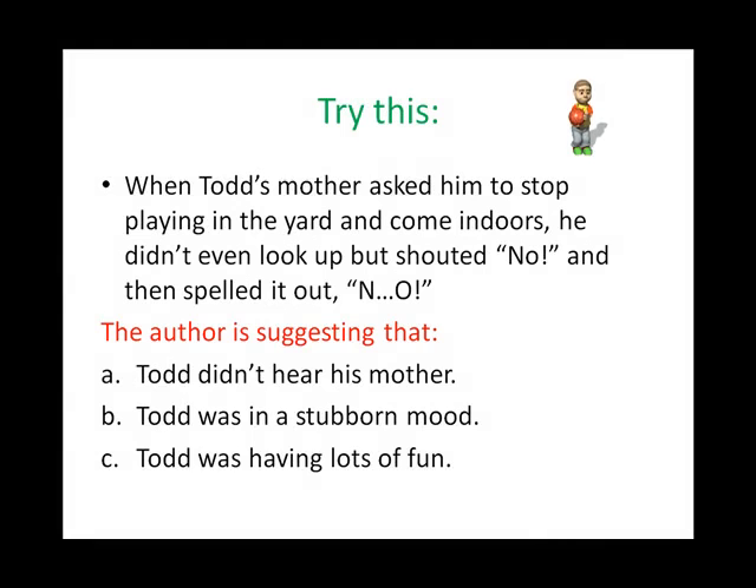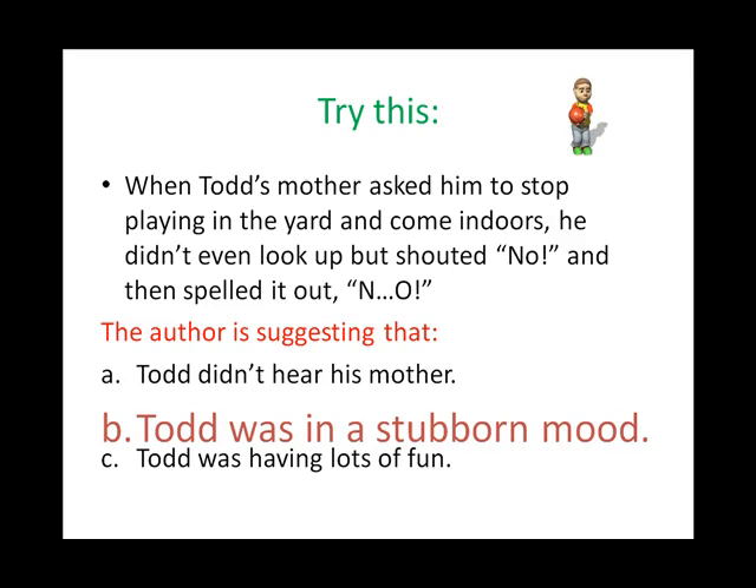Let's try this. When Todd's mother asked him to stop playing in the yard and come indoors, he didn't even look up, but shouted 'NO,' and then spelled it out, N-O. The author is suggesting: A. Todd didn't hear his mother, B. Todd was in a stubborn mood, or C. Todd was having lots of fun. If you selected answer B, you would be correct — this is the only inference that can be made from the passage. The fact that Todd shouted 'NO' and then spelled it out suggests that Todd is being stubborn. Answer C may be possible, but there is not enough information in the passage to support it. Answer A does not make sense, because the fact that Todd responded supports that he did indeed hear his mother.